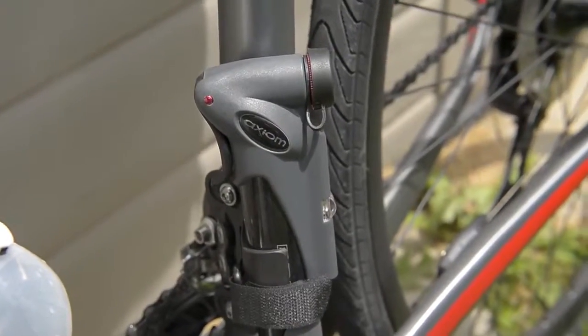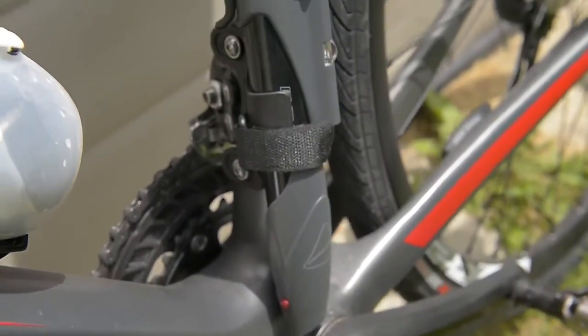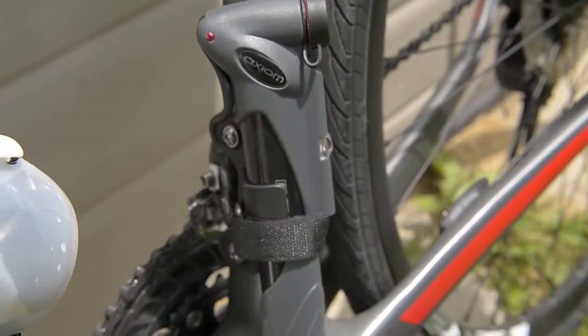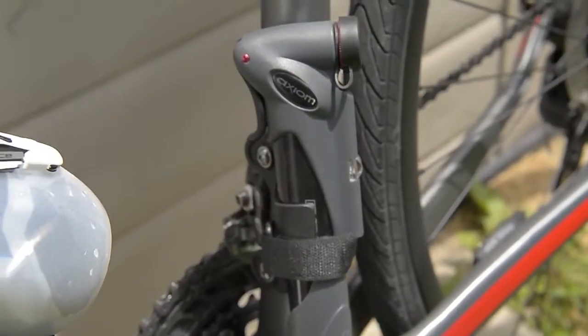Right here I have a mini bicycle pump, and if I ever get a flat then I can just use that pump instead of having to go to a gas station to pump up my tires, so that's always good to carry with you.